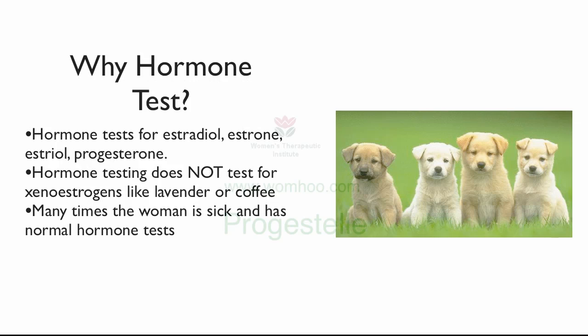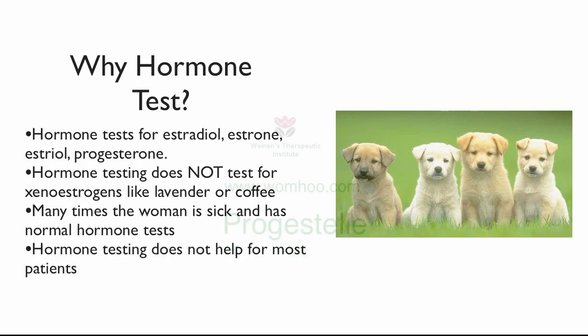What I found out early on, 10 years ago, is many times a woman is sick and has normal hormone tests. The woman will come up and say, well, I have tender breasts, chocolate cravings, bloating, and breast tenderness — and then you do the hormone test and it's normal. Why am I doing the hormone test? Because the hormone test doesn't measure whether she's using lavender soap. If I went to a lab and said can I measure lavender, they'd say no, we don't have a test for lavender. The easiest way to find out is to ask: are you using lavender soap or shampoo? Just read the label. Hormone testing does not help for most patients, because most patients are sick from environmental estrogens, not from their own hormones.